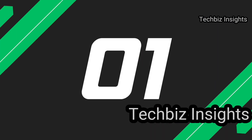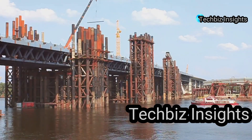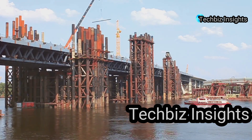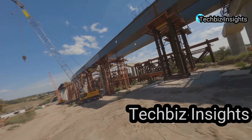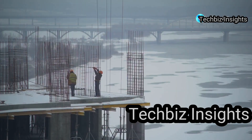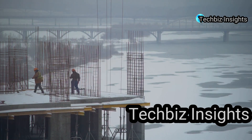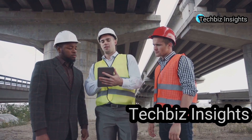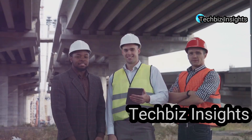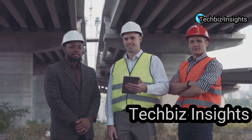The Quebec Bridge collapse is one of the deadliest engineering failures in history. Spanning the St. Lawrence River, it was meant to be the longest cantilever bridge in the world. On August 29, 1907, disaster struck. The structure buckled, sending 75 workers to their deaths. An investigation revealed design flaws and inadequate materials. The collapse led to significant changes in bridge design and safety regulations.